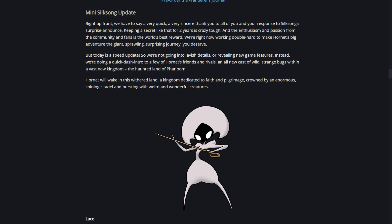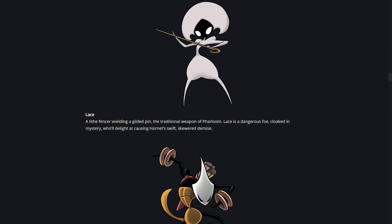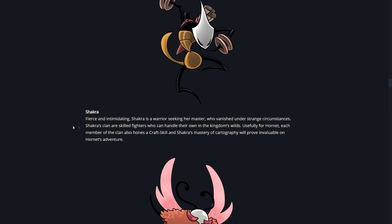'Hornet will wake in this withered land, a kingdom dedicated to faith and pilgrimage, crowned by an enormous shining citadel and bursting with weird and wonderful creatures.' So here's the first enemy - Lace. She wields a gilded pin, the traditional weapon of Farloom. Lace is a dangerous foe cloaked in mystery who'll delight at causing Hornet's swift skewered demise.